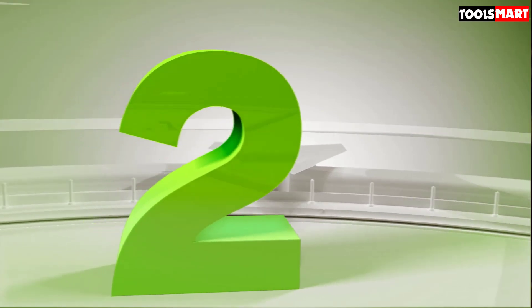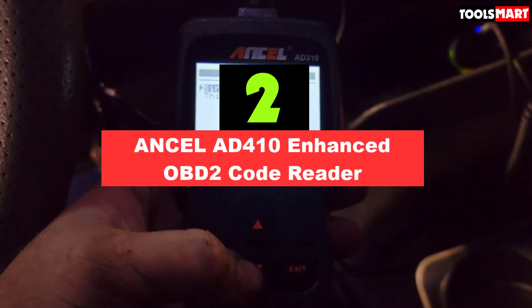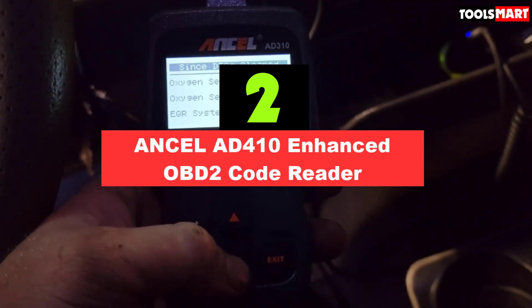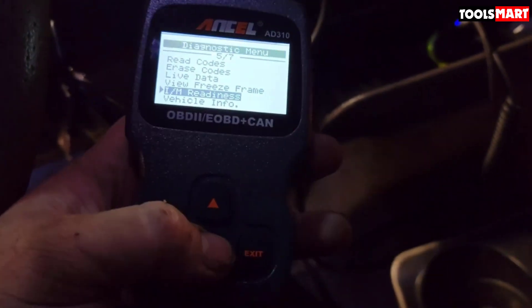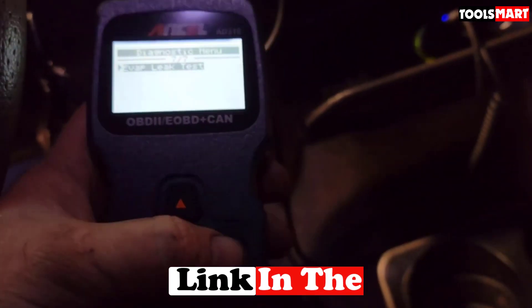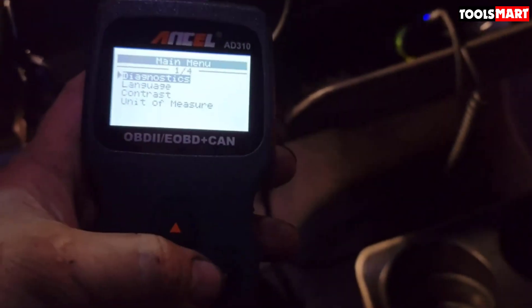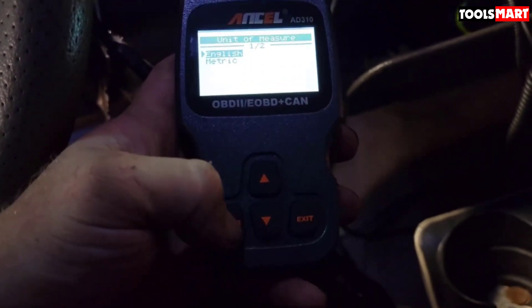Second on our list is the Ancel AD410 Enhanced OBD2 Code Reader. This enhanced OBD2 code reader by Ancel is one of the best devices to diagnose your engine effectively. Its easy-to-use design and features allow beginners and professionals to easily follow and read codes to fix vehicles. It quickly and efficiently gives you the readings for your engine and conveniently turns off any stored emissions, pending codes, and code definitions, leaving you with the basic data and diagnostics to deal with easily.